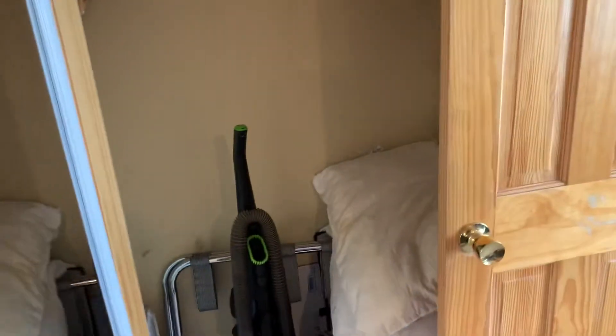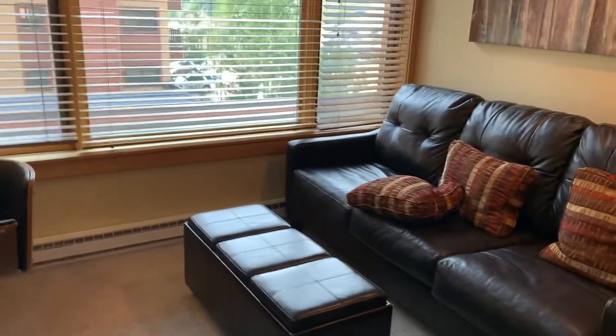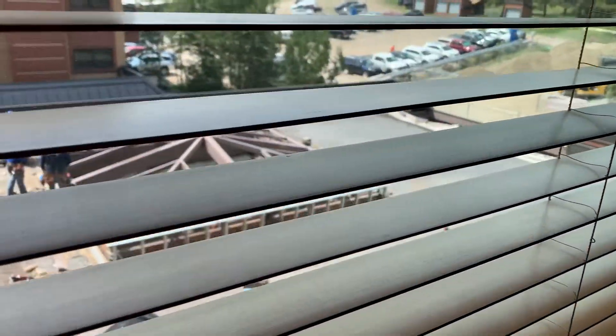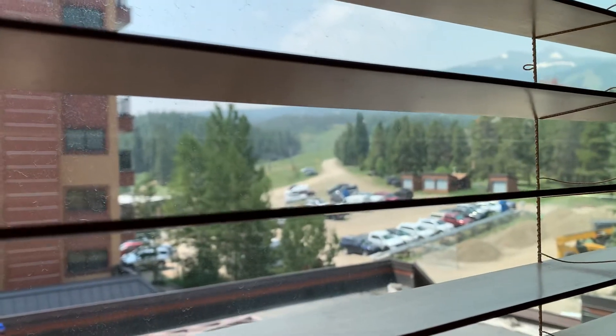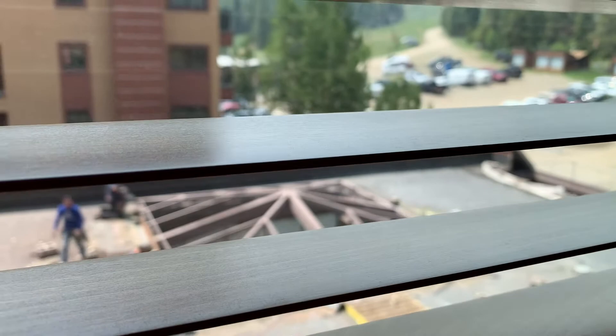There's a big closet and the carpet's in good shape. It does overlook the pool complex — the pool and hot tubs are right down there — but it also has views of Peak Nine over to Peak Ten. It's a little hazy today, but that is the Quicksilver chair off in the distance. And that's the pool building, which is getting a full remodel.